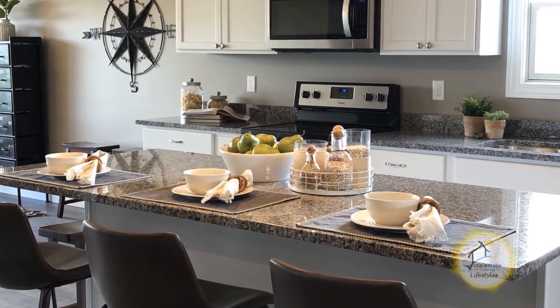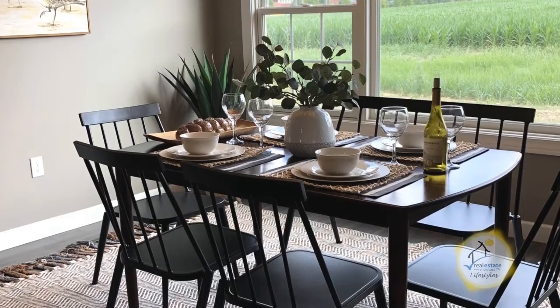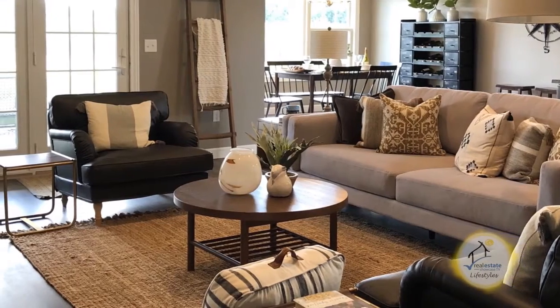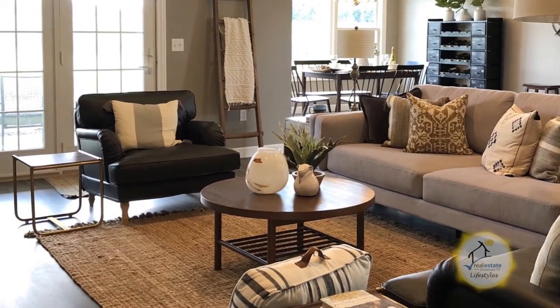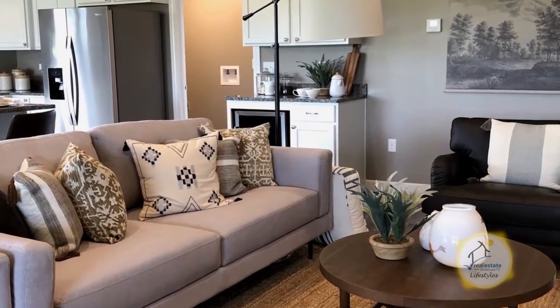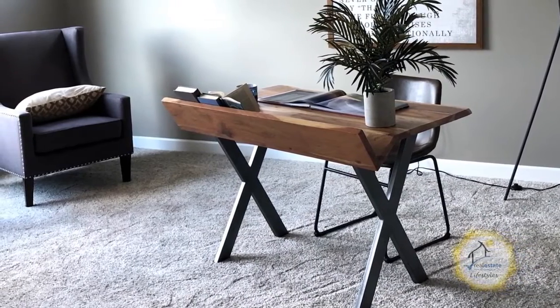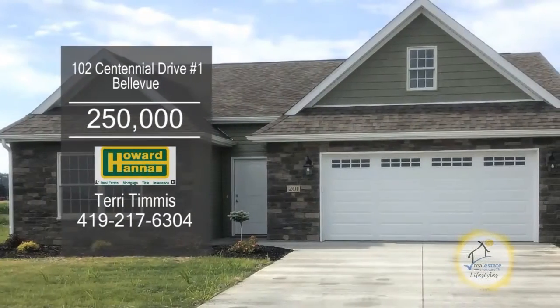There are four floor plans to choose from, ranging from 1,773 square feet to 1,971 square feet. The models have three bedrooms and two baths, all with open floor plans designed for entertaining. You and the builder can customize this home by choosing your own